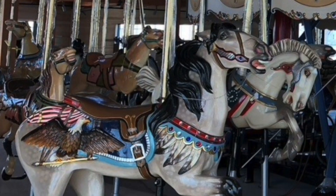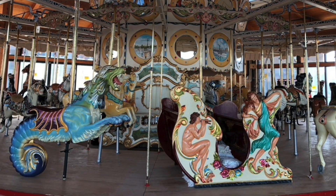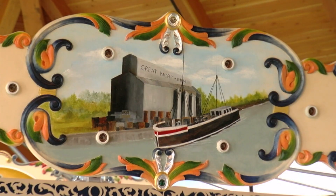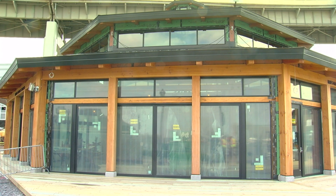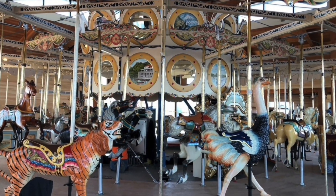The horses are installed, the organ is cranking, and the dream of bringing a historic carousel to Canal Side is now only weeks away from becoming reality. It's actually really exciting. Some days I wake up going, what's happening today? Other days I wake up and say, aren't they done yet?